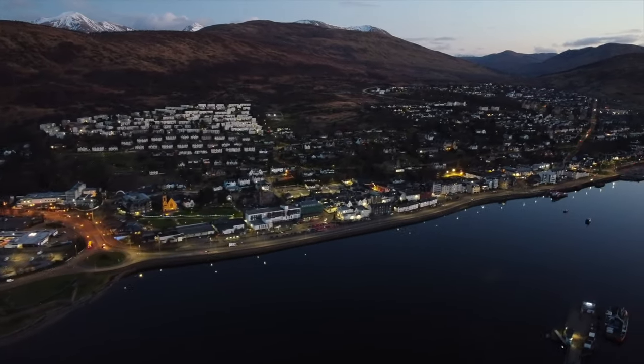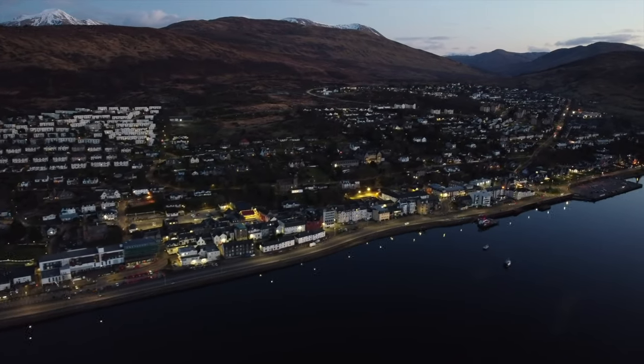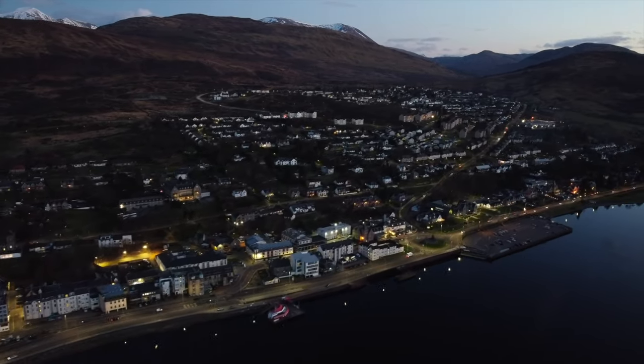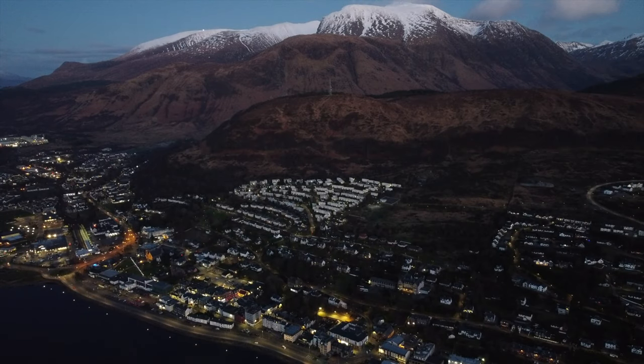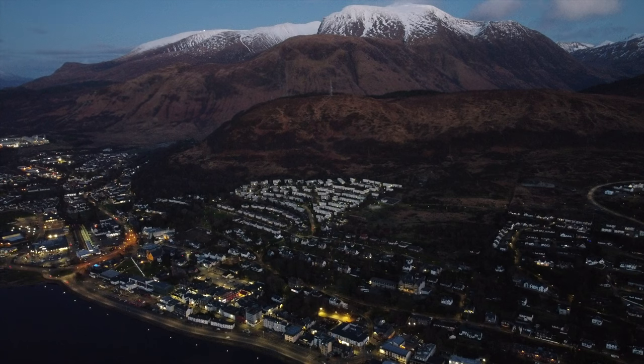The body of water which the drone is flying over is Loch Linnhe, which stretches all the way up to Fort William but branches westwards and gets renamed Loch Eil.